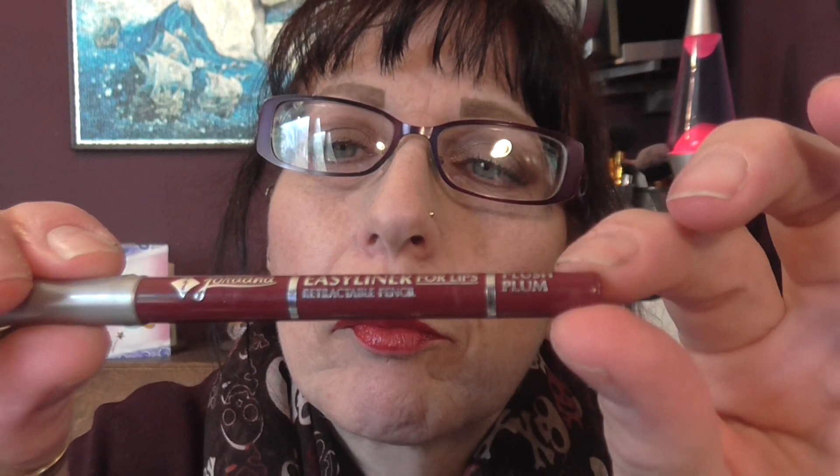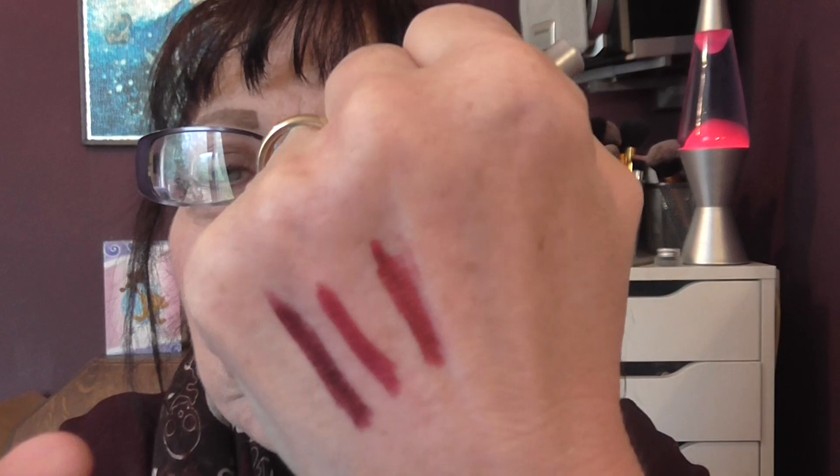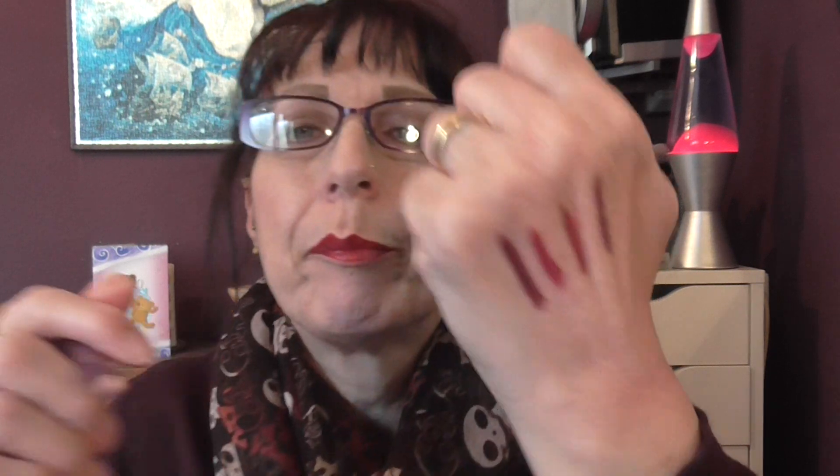Then we have another Jordana Easy Liner — this is called Plush Plum. It's a really pretty one. I sometimes wear this with a red lipstick — it does change the colour a little bit but it still looks really pretty. This is an MUA Intense Colour — it says it's an eyeliner but it's not, it is a lip liner and it's called Berry Wine. The texture is all wrong for an eyeliner; it is definitely a lip liner. And then we have another MUA — Brooding Plum — and that also looks quite nice with a red lip.